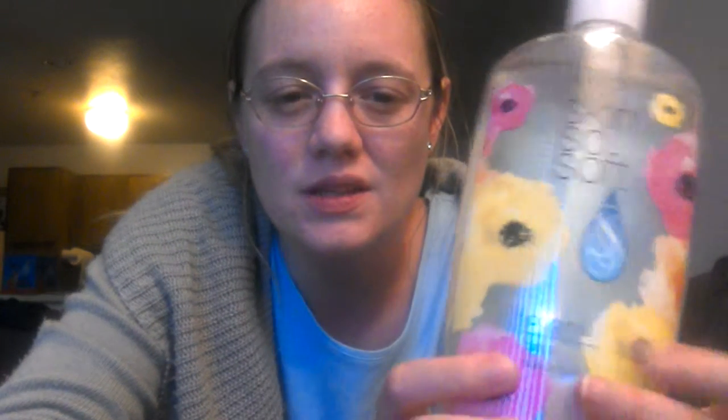Hello everybody, I'm Amanda Davis, Avon Independent Sales Representative, and this is a quick video to share with you the Skin So Soft Original Bath Oil. It does have jojoba oil in it, and this is the 24 ounce bonus size.